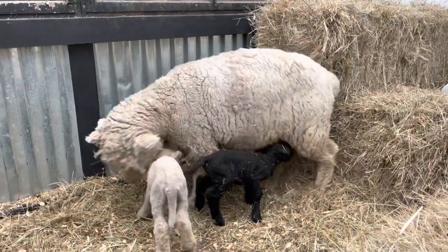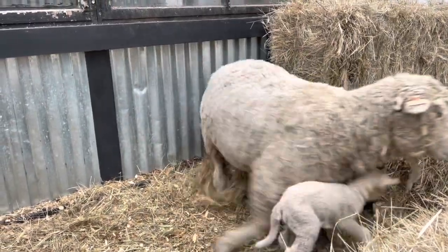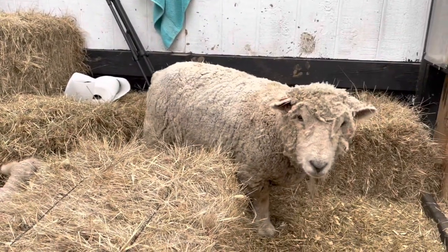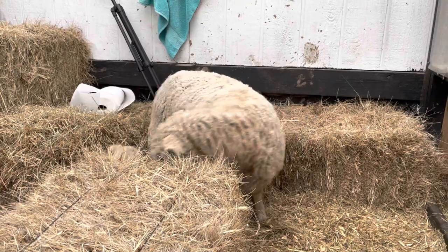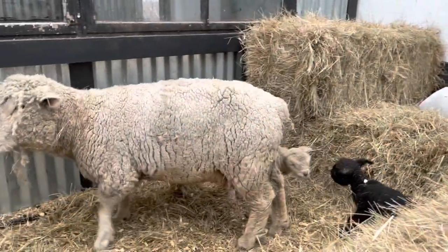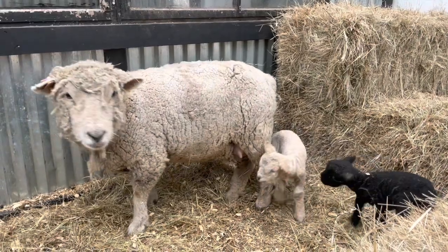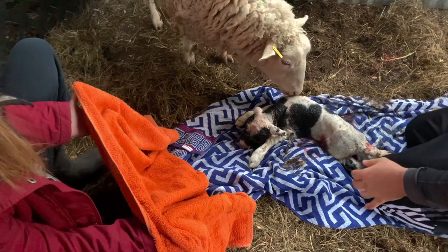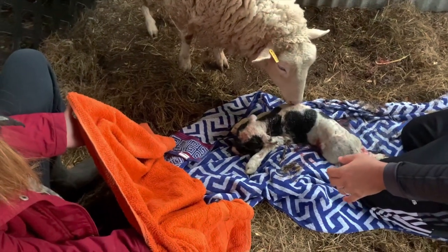Now there are a couple different reasons as to why a ewe wouldn't want her lambs to nurse. The first thing you need to do is check and make sure there's not any problems, any inflammation, anything like that. But the most common thing we've run into is basically like a postpartum depression sort of disorder. For some reason their hormones get out of whack and they just reject the lamb.